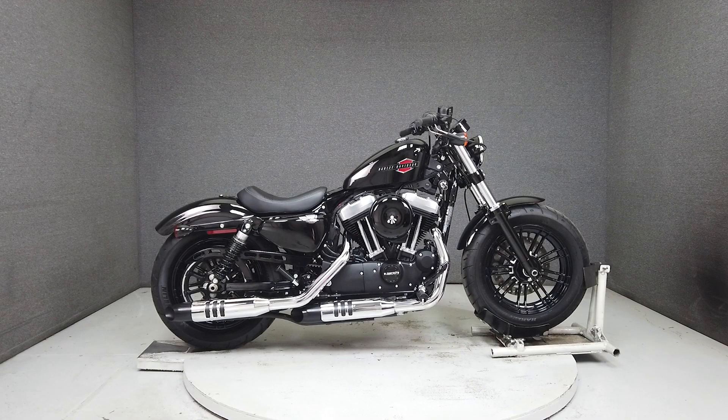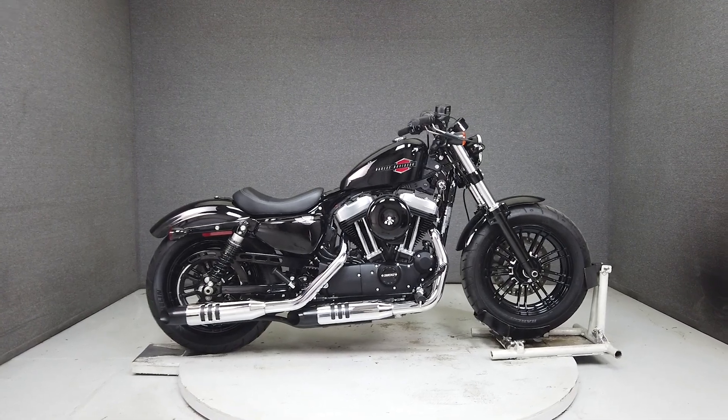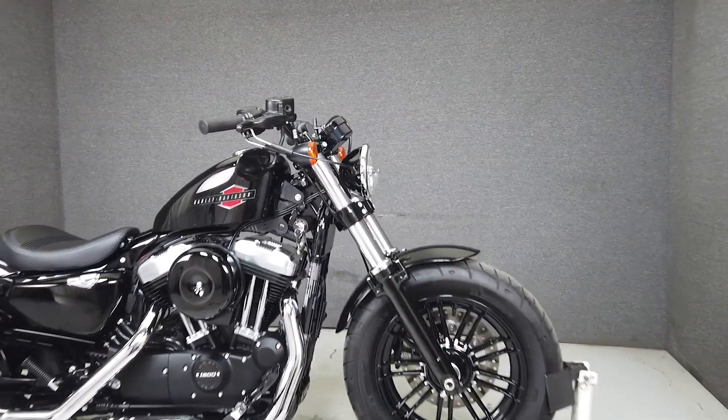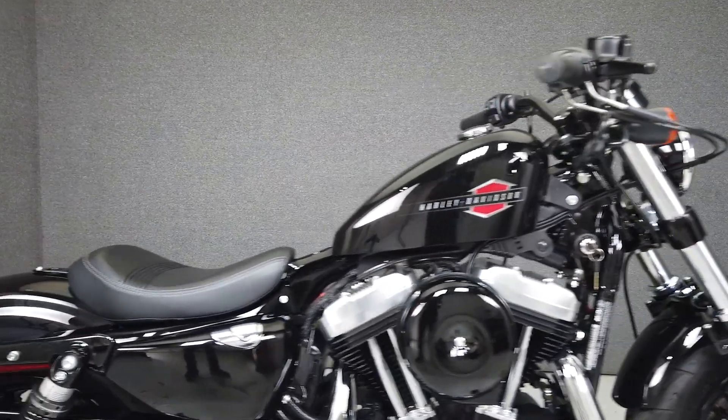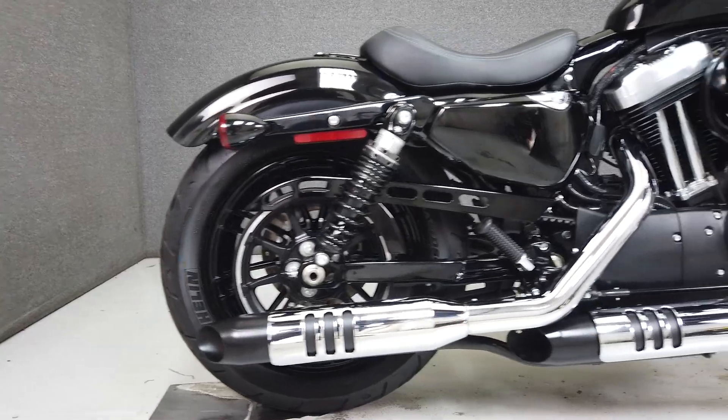Hey everyone, this is Keegan from National Power Sports. This stock one-owner 2019 Harley-Davidson Sportster 48 is ready to ride with only 2,933 miles. It runs well and passes New Hampshire State Inspection.